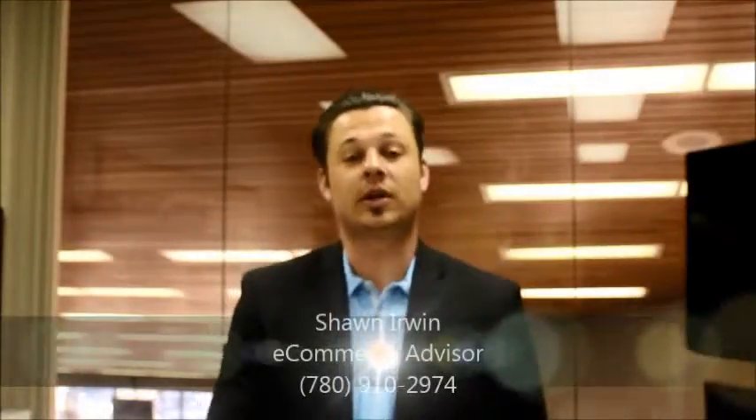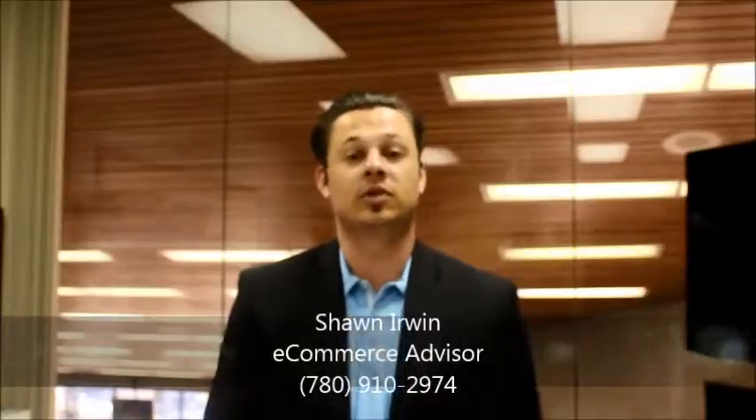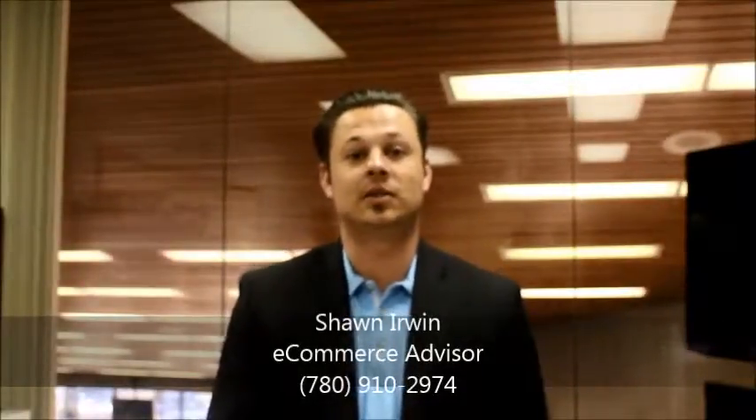Hi Colette, my name is Sean. I work here at Mayfield Toyota. I was the one that received your inquiry. I want to send you this video to put a face to the name, and I'm going to take you on a video tour of the RAV4. I thought I'd take you through the Limited that you're wondering about, and then I'm going to take you through the dealership and show you what we have to offer here at Mayfield Toyota.